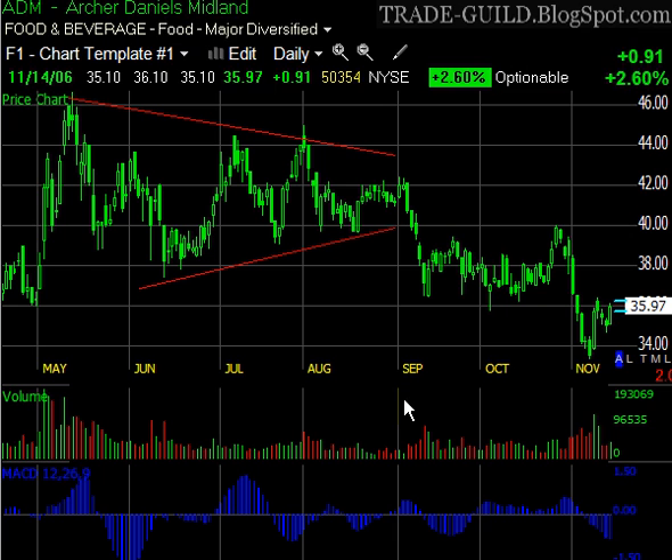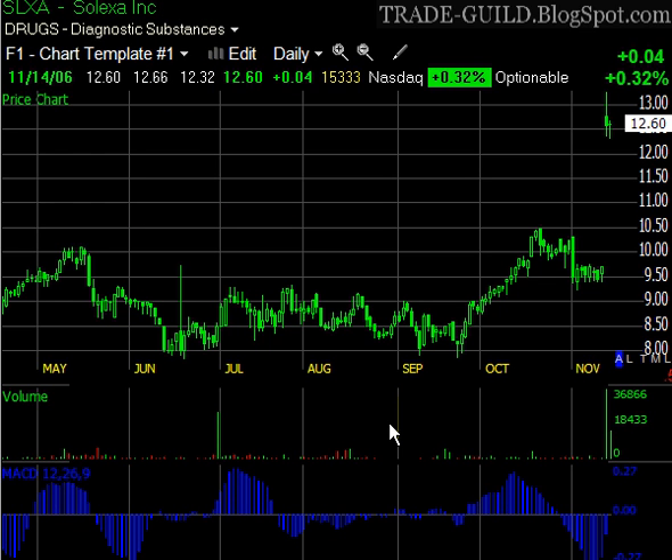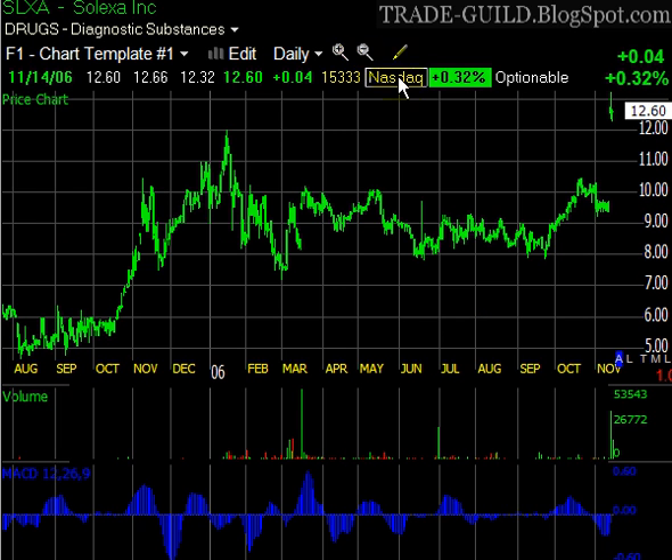Let's get back to SLXA. The point being that these big triangles often will function as bottoms and tops. Let me zoom out a little bit. Here's pretty much — I'm going to draw this trend line — and the bottom trend line here.